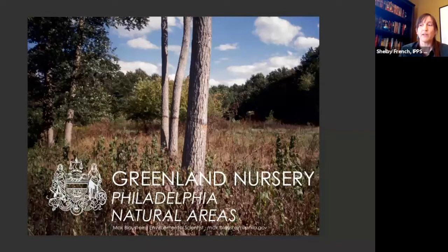Greenland Nursery has operated in Philadelphia's Fairmount Park since the early 1900s. Max Blaustein is an environmental scientist with the City of Philadelphia's Natural Lands Management Team. His work is focused on seed collection and propagation of native plant species for conservation projects that support the ecosystem function and habitat value of the 5,600 acres of natural lands within the City of Philadelphia. Max has a degree in horticulture from Temple University, worked at the Krohn Conservatory in Cincinnati, and apprenticed in the greenhouses at the Arnold Arboretum before taking his current role for the City of Philadelphia in 2009.